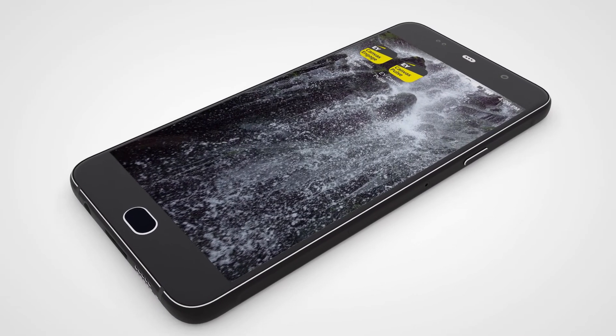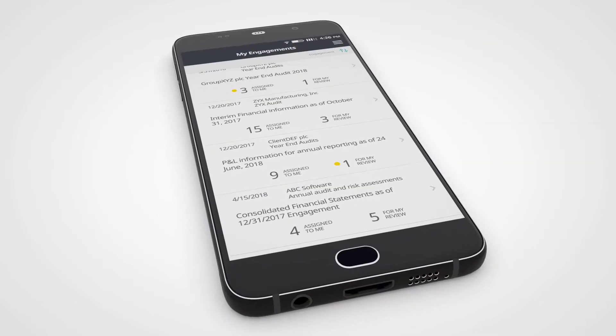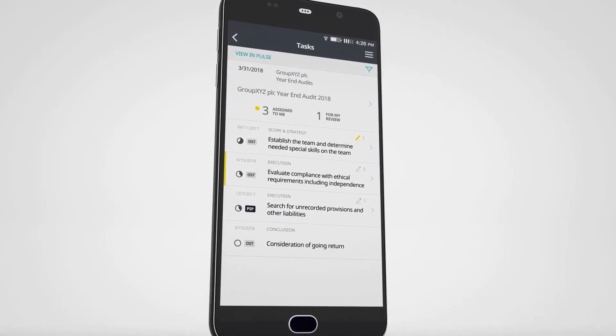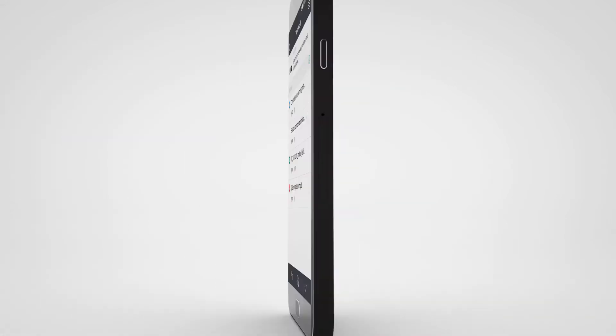With its clear and user-friendly displays, EY Canvas Engage allows our people to focus on their specific tasks. The display only shows engagements where they have tasks requiring actions, so they can easily see the work they have to do. This helps to keep the audit moving and meet deadlines.